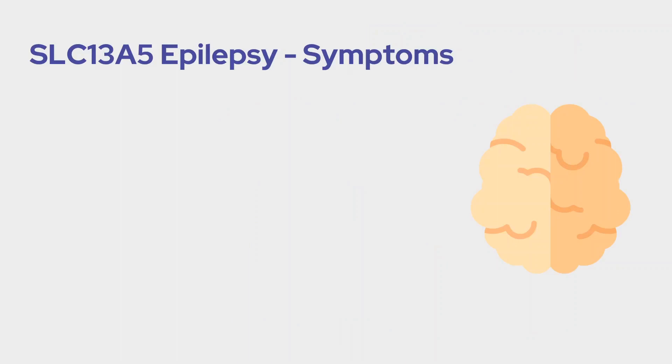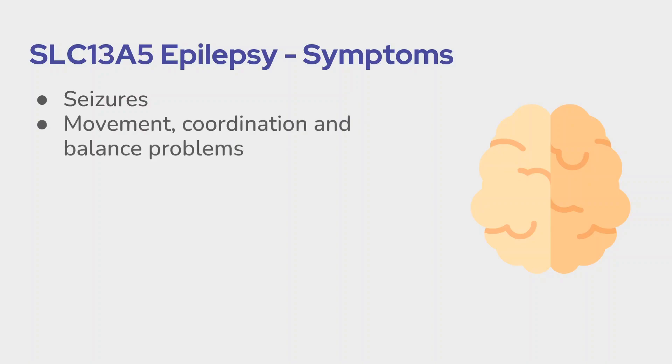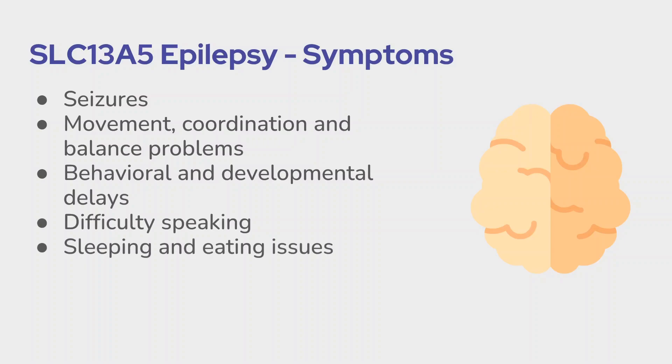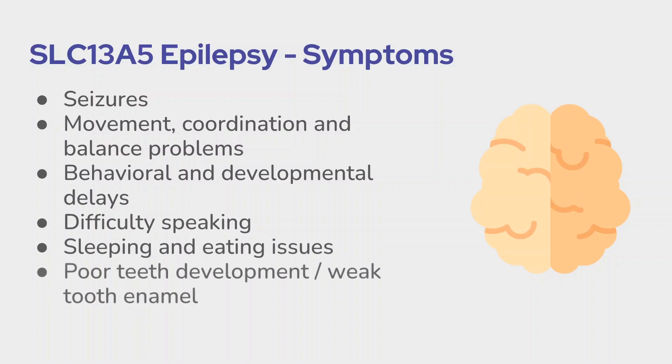One thing that we know for sure is that this condition is on a spectrum. Unfortunately, the spectrum in this case tends to be moderate to severe. Children who have SLC-13A5 epilepsy typically experience seizures shortly after they're born, and these seizures can persist throughout their life. Over time, what these seizures look like may change dramatically. As they grow up, children with the disorder typically will encounter significant problems with movement, coordination, and balance, and experience behavioral and developmental delays. They will usually have difficulty speaking, and may also have issues with sleeping or with eating.